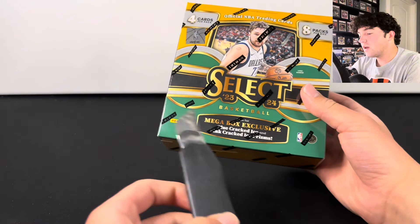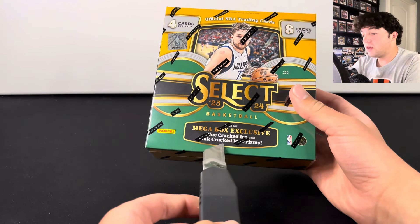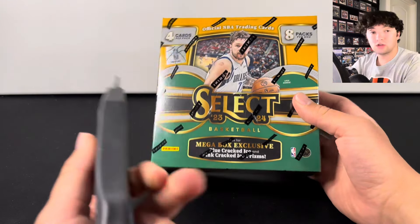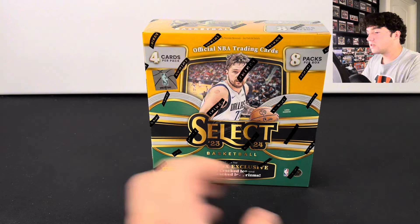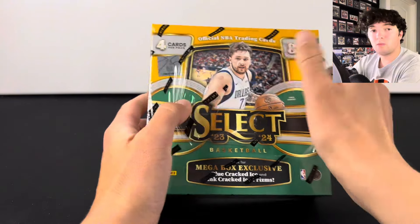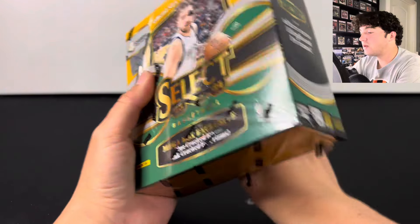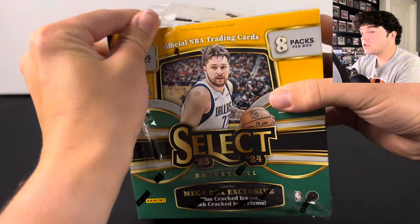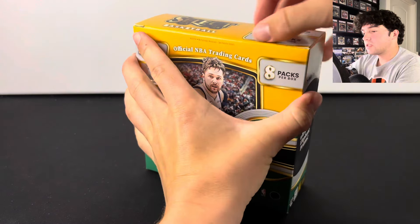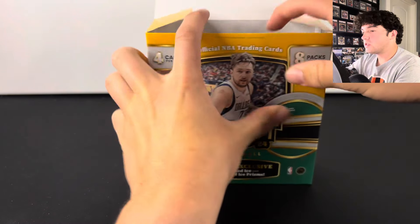This is the mega box. You get the blue cracked ice, and then the pink cracked ice is the exclusive for this box. You get eight packs — a little bit more than what a blaster would be — and you get four cards per pack. I don't think I've ever opened Select Basketball before, so this is a first for me.